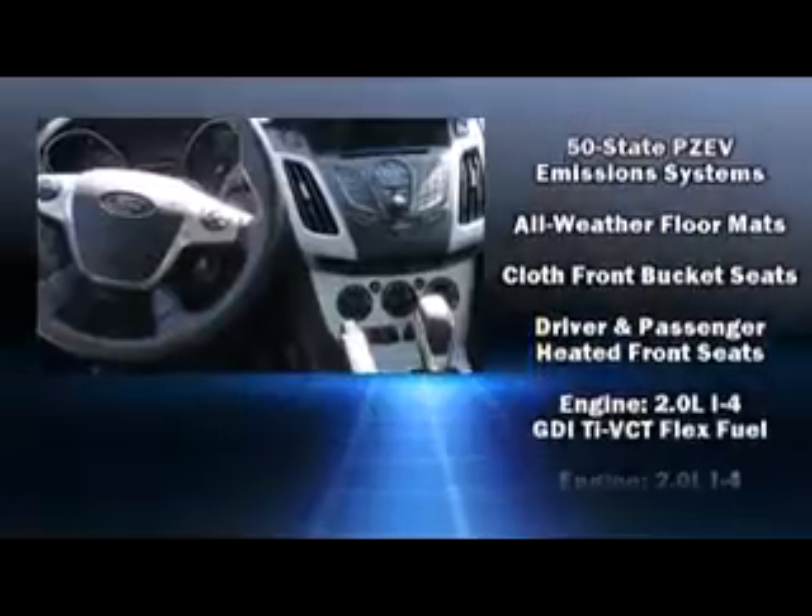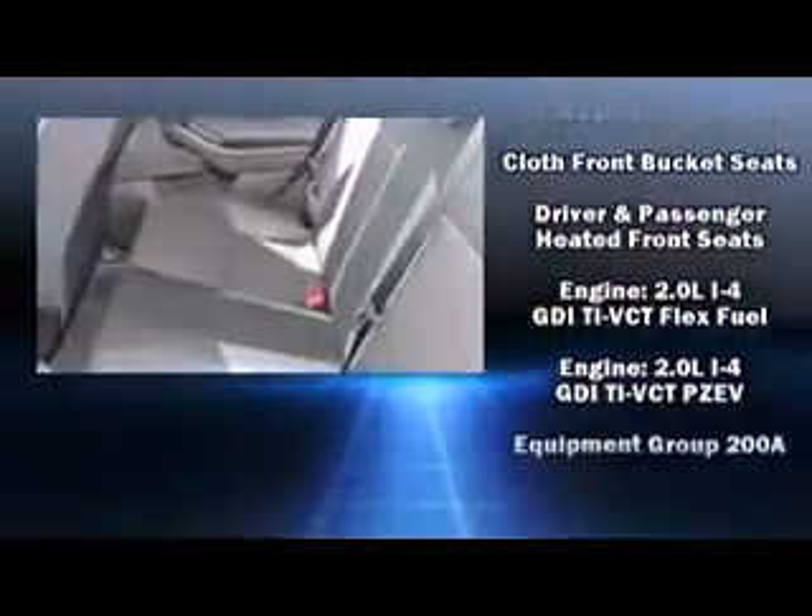Ford also prioritized safety and security by including head curtain airbags, front and side impact airbags, traction control, brake assist, a panic alarm, and ABS brakes.